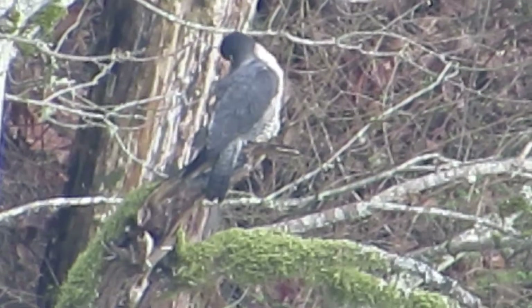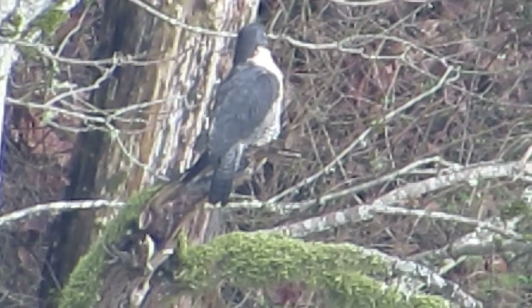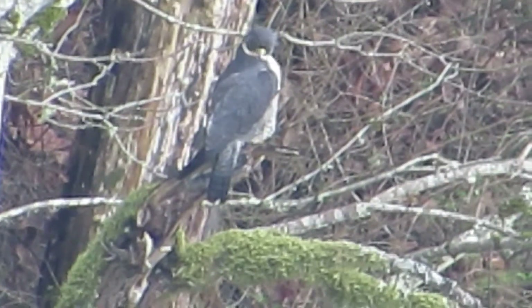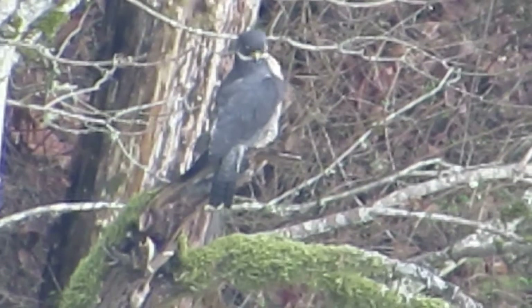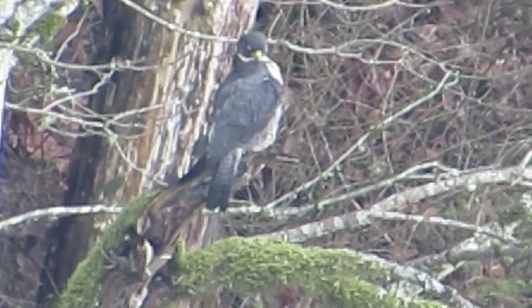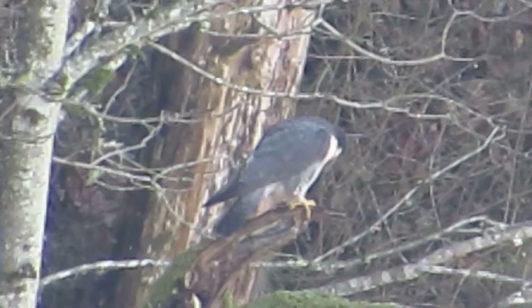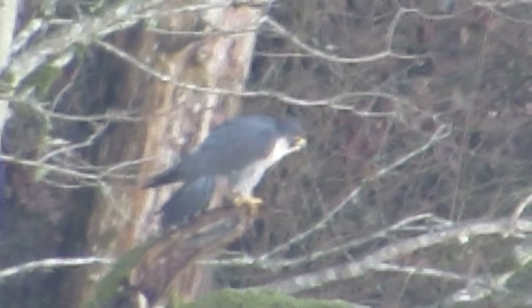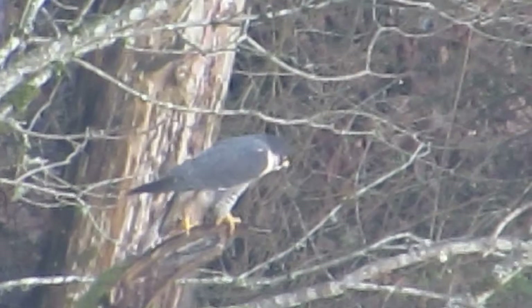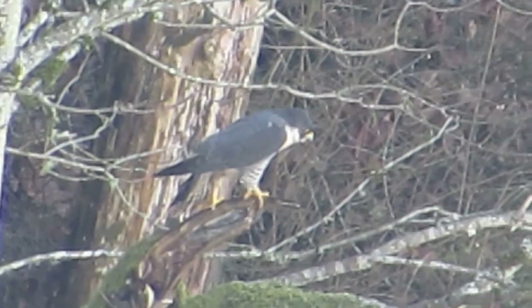Give us a little profile shot there. You can hear the falls — it's running pretty heavy. Looks like he's moving around a little bit. I think he might be thinking about flying. Oh, he's going to stretch — look at this. Got one leg back.